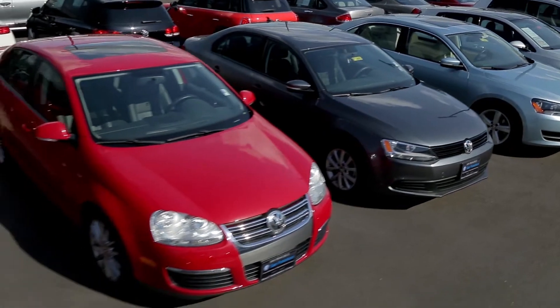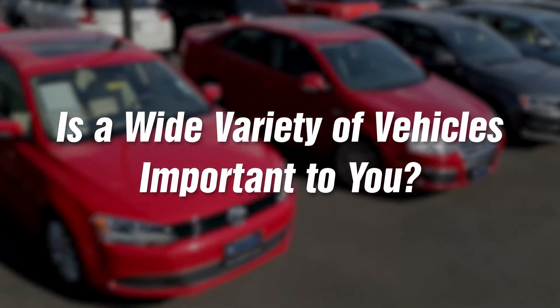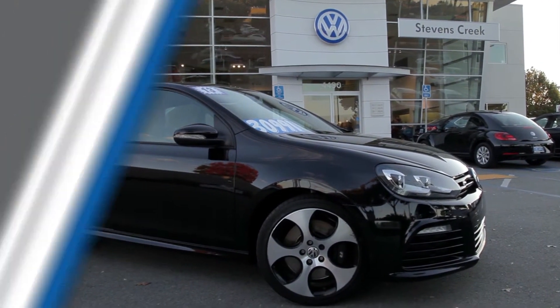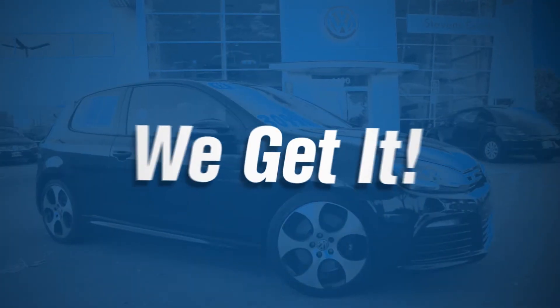If you want a great experience and a wide variety of vehicles to choose from in the South Bay area, then do your shopping with us at Stevens Creek Volkswagen, because we listen to our customers and we get it.